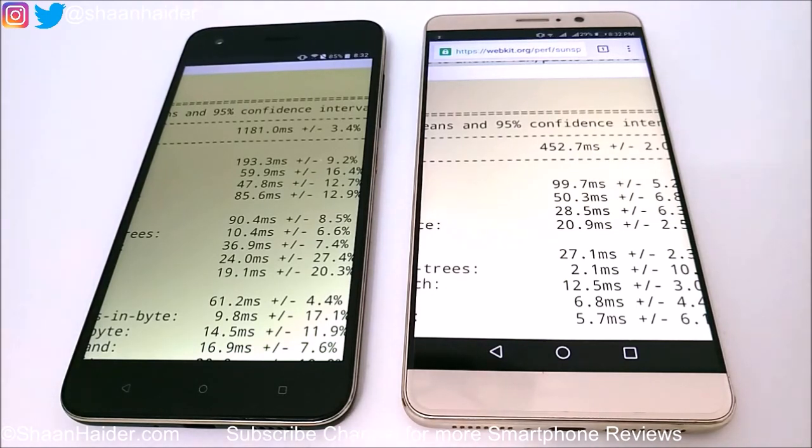In this test the lower the score the better, because it measures the time in milliseconds consumed in performing and finishing the test. Huawei Mate 9 consumed nearly three times less time than HTC Desire 10 Pro, and once again the winner is Huawei Mate 9.